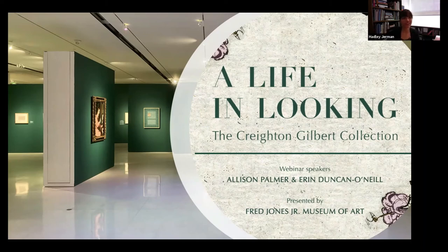Welcome everyone. We have muted all of our attendees' microphones, but you are welcome to post comments or questions to our curators throughout their presentation today. You can do so by typing into the Q&A box, which is located at the bottom of your Zoom window, and our curators will respond to your questions at the end of the program today.